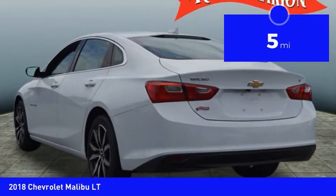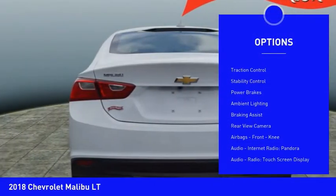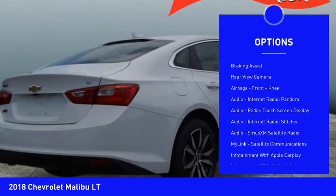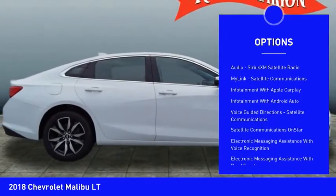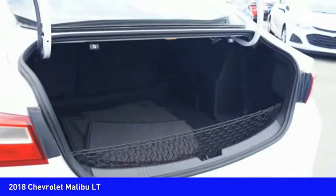Here are some of this vehicle's great options: power windows with safety reverse, traction control, stability control, power brakes, ambient lighting, braking assist, rear view camera, airbags, front knee.